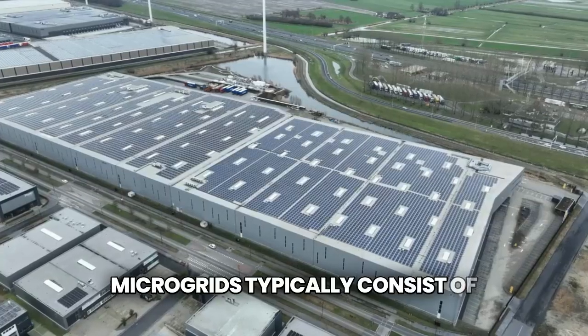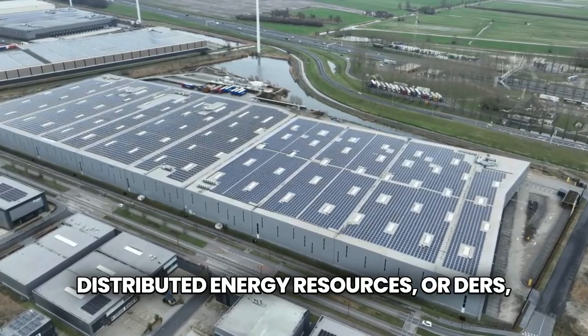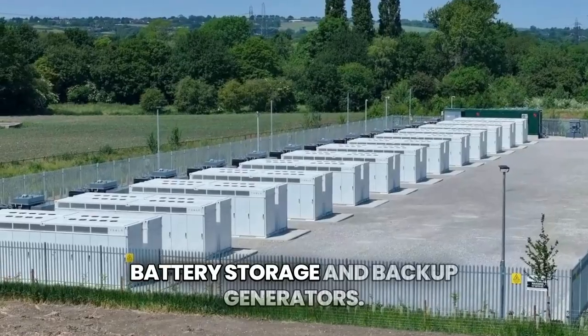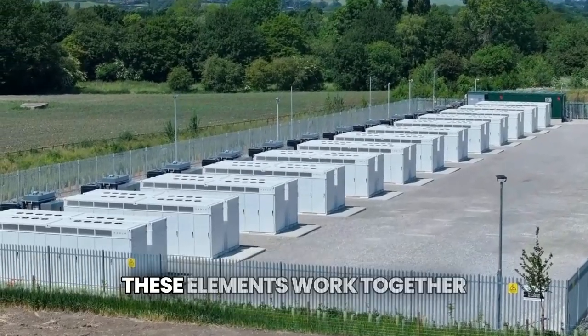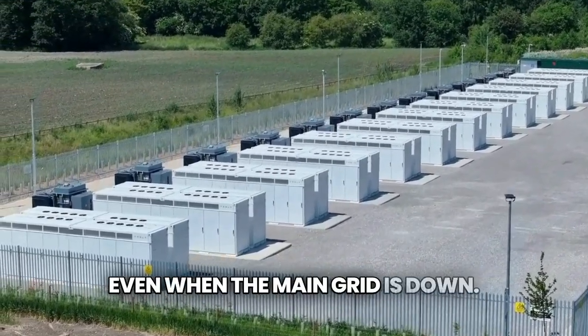Microgrids typically consist of distributed energy resources, or DERs, like solar panels, wind turbines, battery storage, and backup generators. These elements work together to provide reliable power even when the main grid is down.